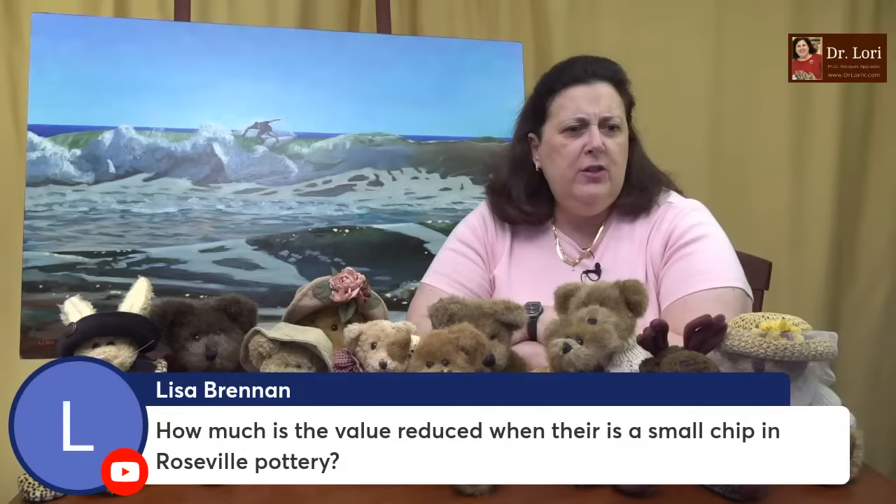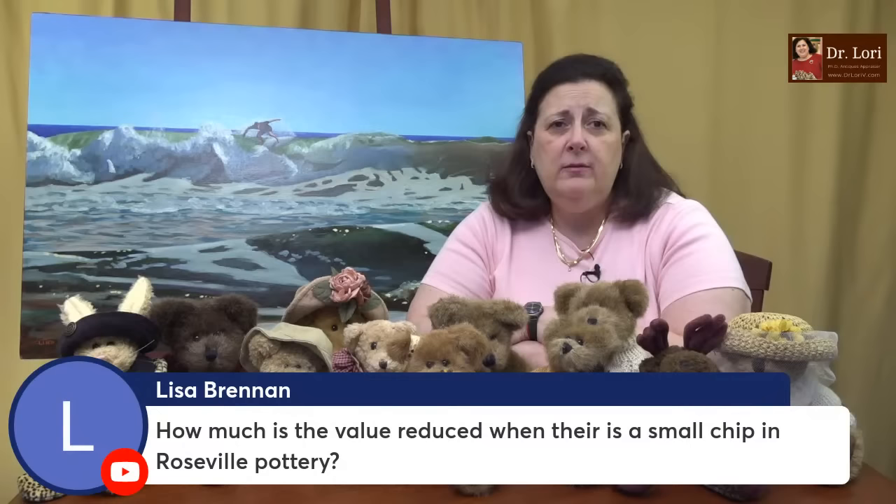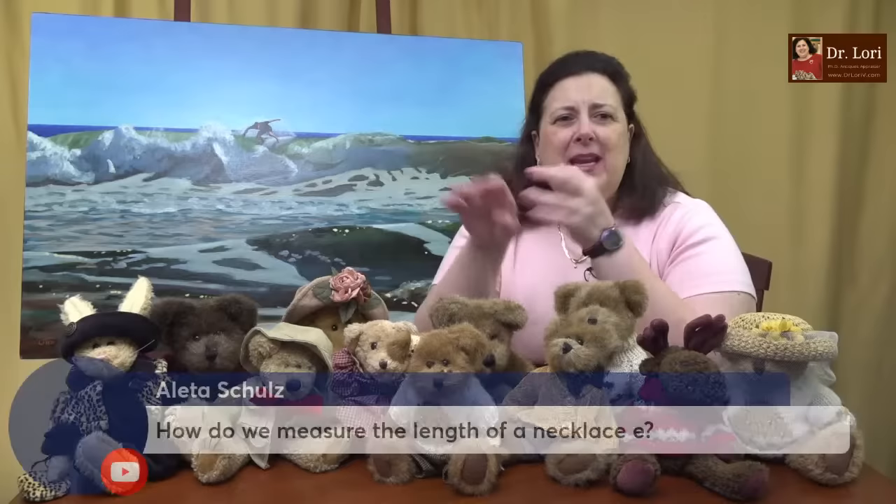How much is the value reduced when there is a small chip in Roseville pottery? It depends on what 'small' is. Anytime you have a chip, a crack, any kind of problem — a glaze skip, where the glaze didn't make it onto the actual piece of pottery — that will impact value.